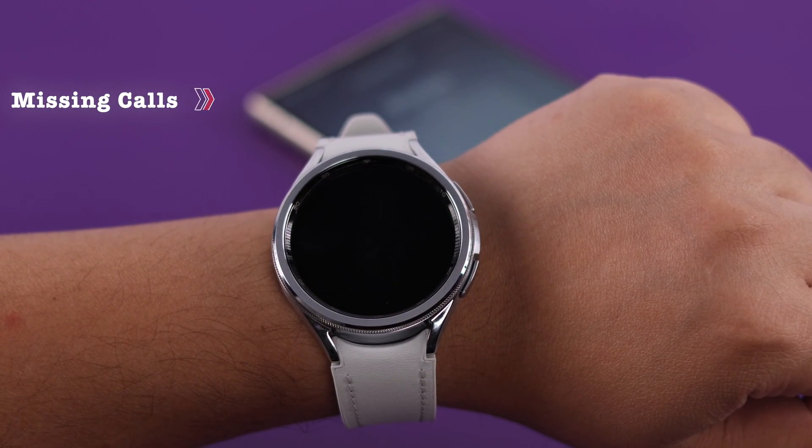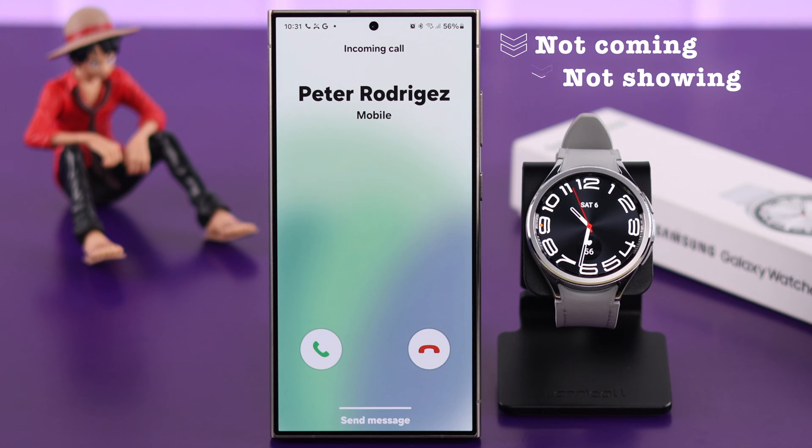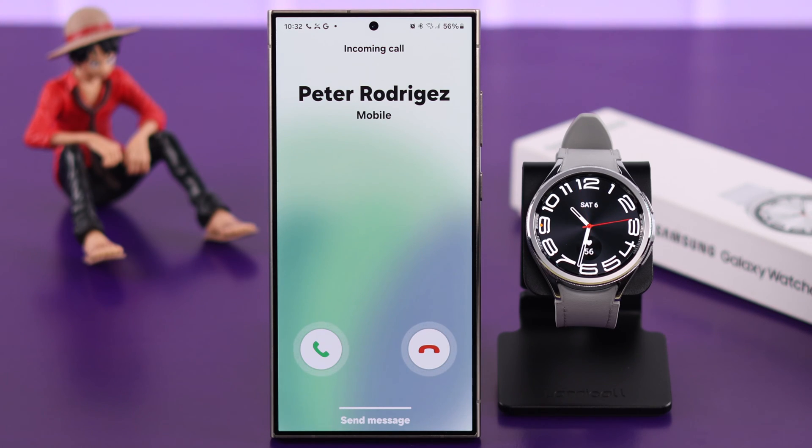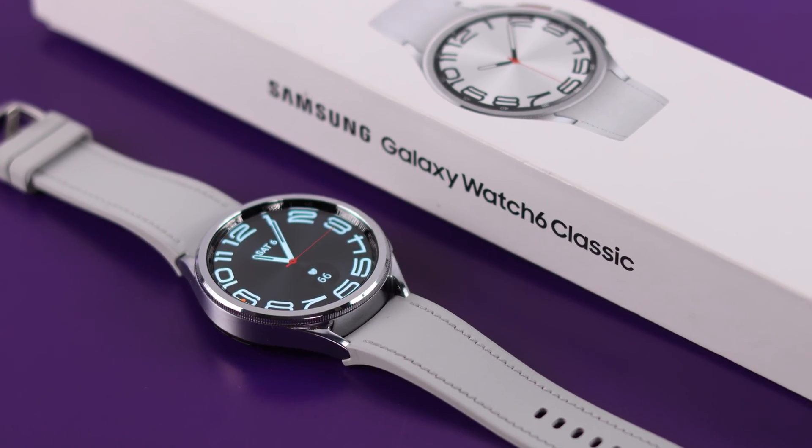If you're facing trouble missing calls on your watch — incoming calls are coming on your phone but not showing up, and you're not getting any call notifications on your watch — with some easy-to-follow steps, we'll solve this problem on your Samsung Galaxy Watch 6 Classic.